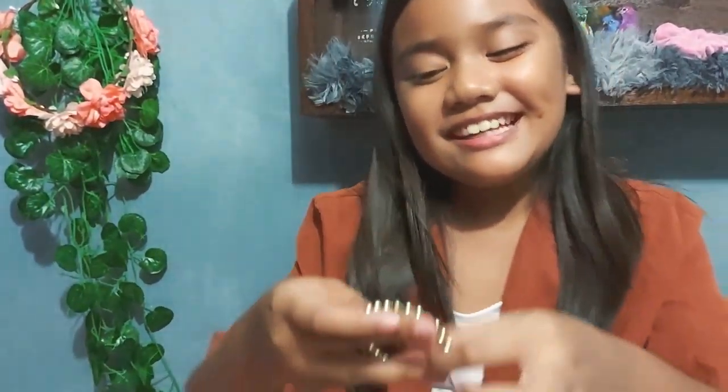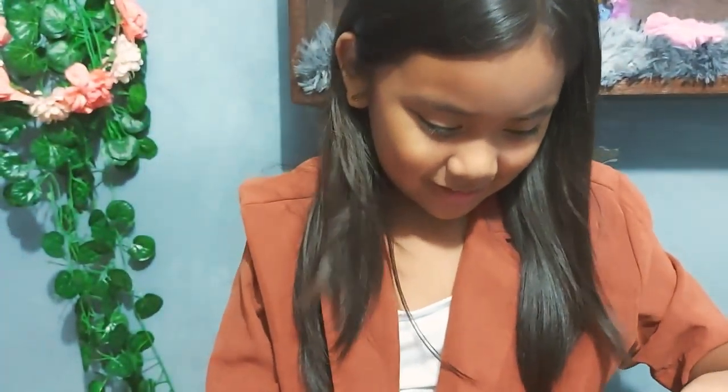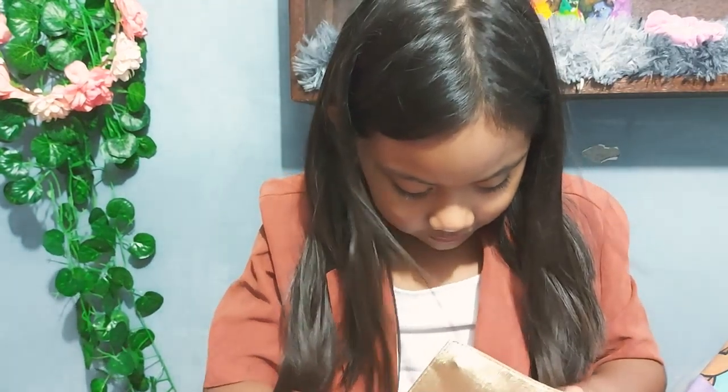So here I have a pouch. I'm going to show you guys what's inside. So here I have a golden bracelet — just a golden bracelet. And in here I have keys — not for my house, but keys for my diary.